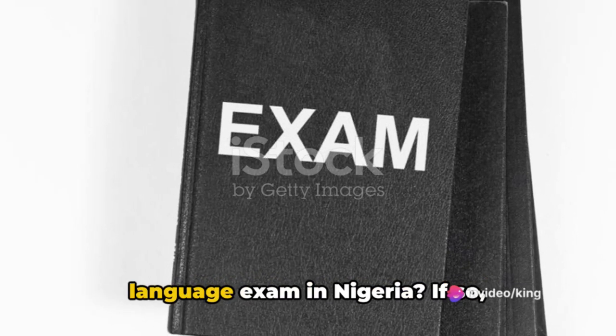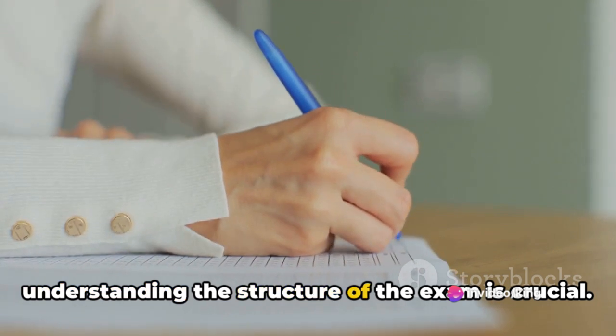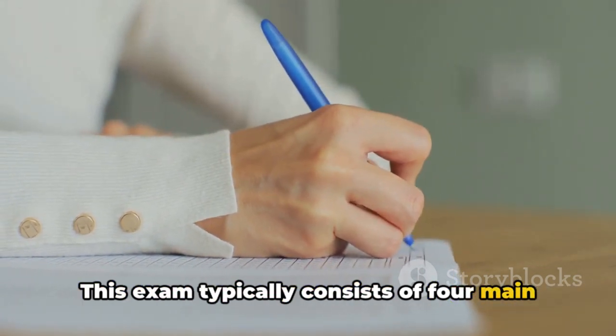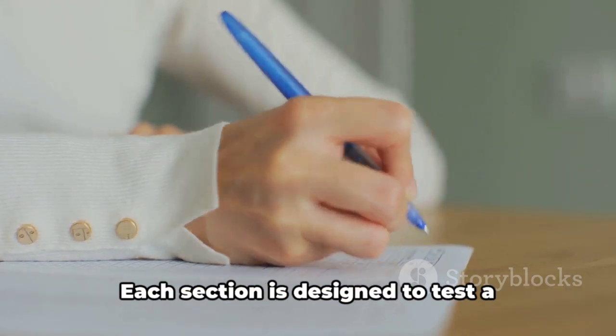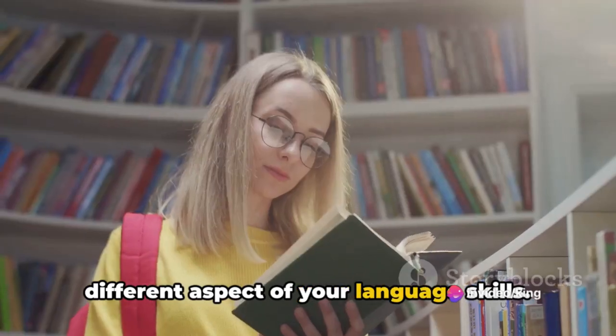Are you struggling to pass your English language exam in Nigeria? Understanding the structure of the exam is crucial. This exam typically consists of four main sections: reading, writing, listening, and speaking. Each section is designed to test a different aspect of your language skills.